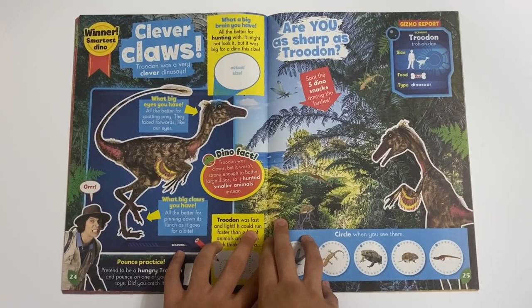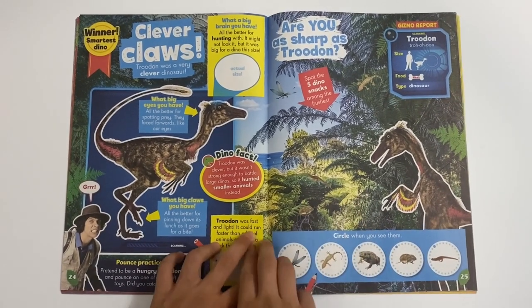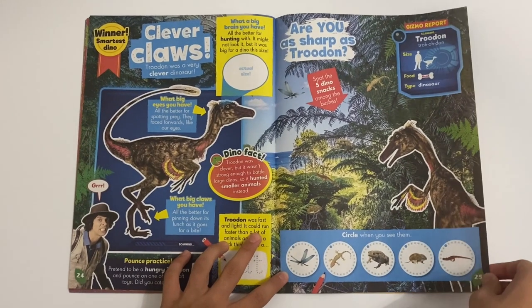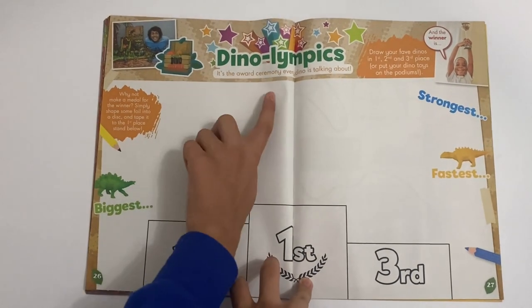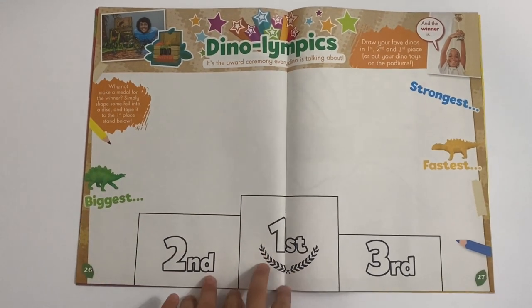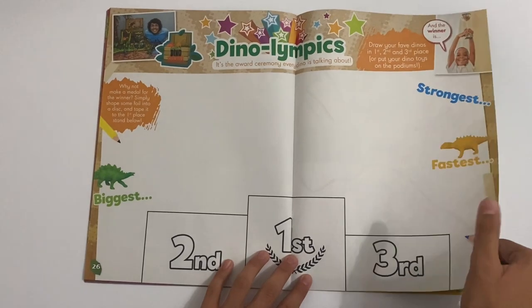And you've got Pampractice - quite the word cat. Are you as sharp as the Triceratops? This is the Triceratops here. So you'd like to stick on five dino snacks, and then you can circle where you can see them. You've got Andy's Dino Toy Box - this is Dino Olympics. You need to use your dinosaurs from the free gift, you can place them here, or you can just draw them and colour however you like.